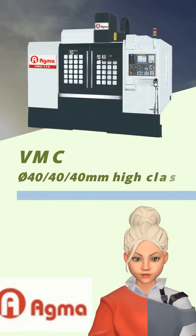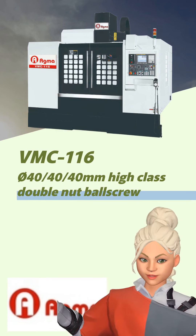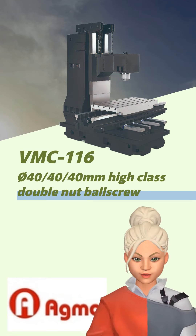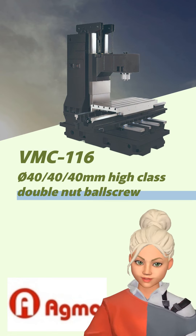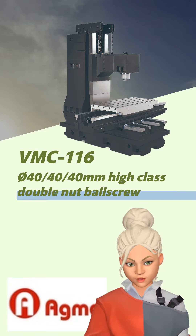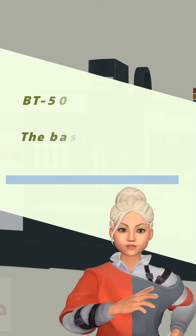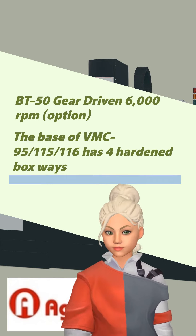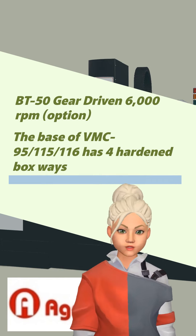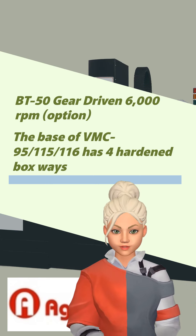Finally, we introduce VMC-116, our advanced CNC machining center designed specifically for the aerospace and mold industries. It features a diameter 40mm high-class double nut ball screw and a BT-50 gear driven 6,000 RPM option. The base of VMC-95/116 has four hardened boxways.